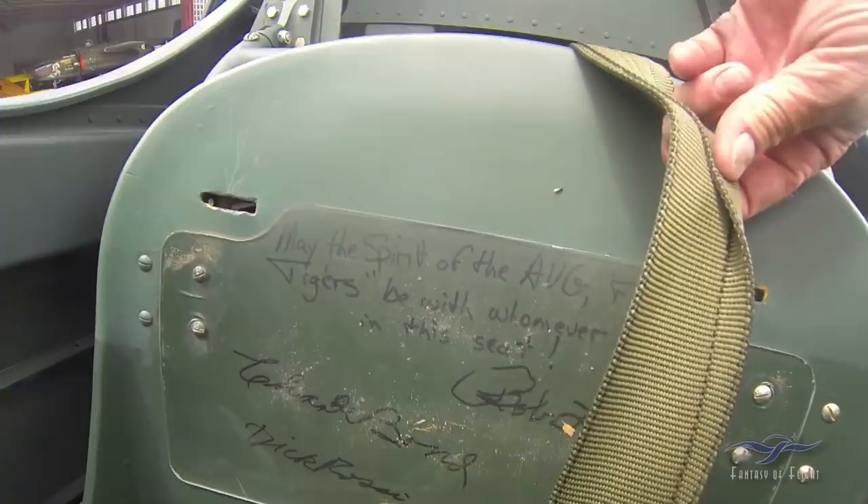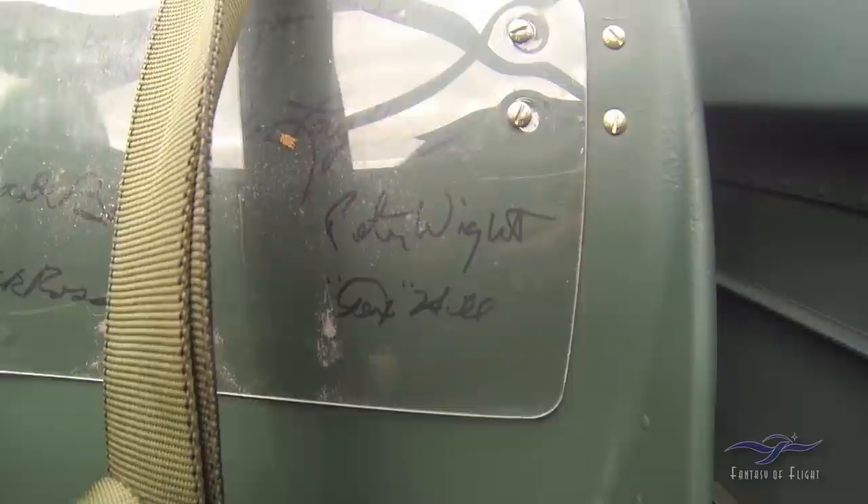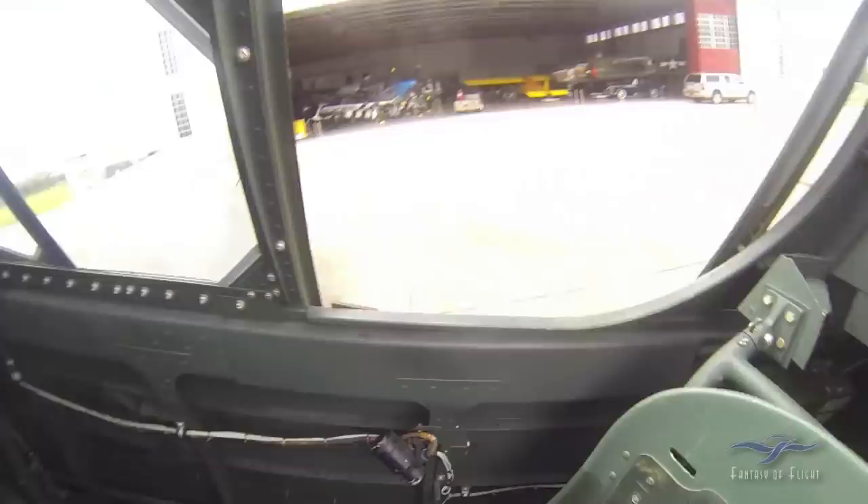I got them all to sign the seat. It says: 'May the spirit of the AVG Flying Tigers be with whomever flies in this seat.' We got Bob Lehrer, Peter Wright, Charlie Bond, Dick Rossi, and the highest-time P-40 Flying Tiger ace of all time — 16 kills — Tex Hill. He was a really great friend of mine.